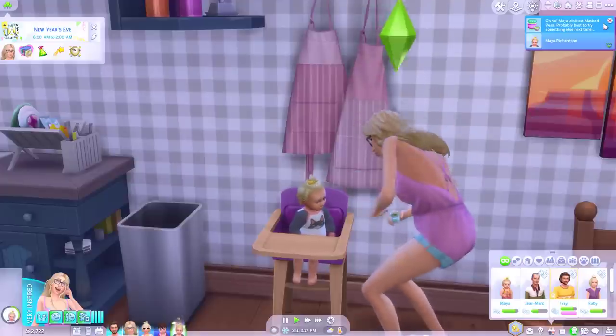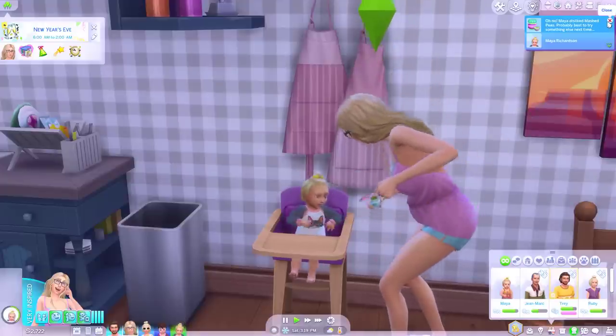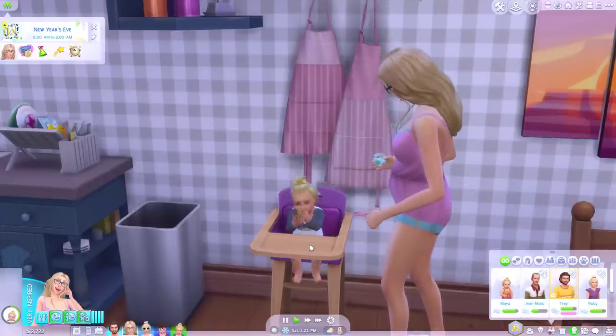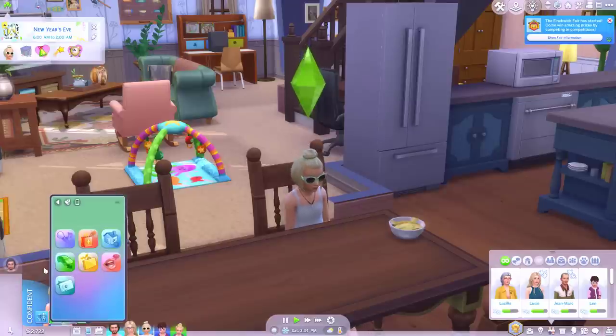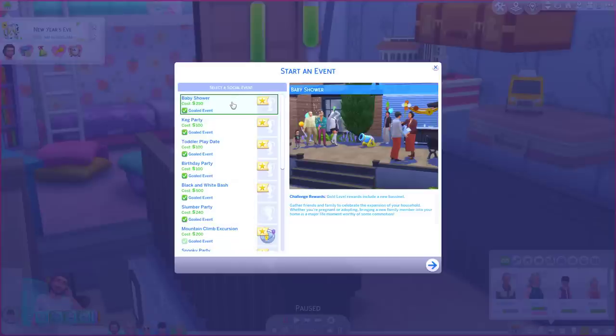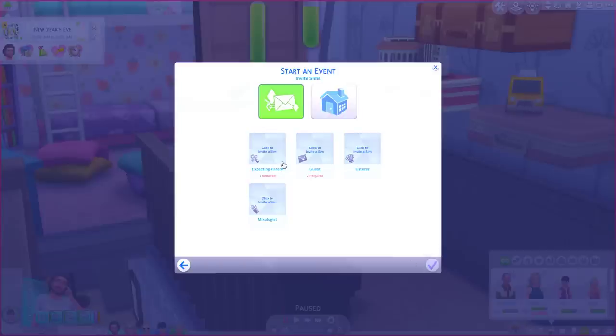Oh no, Maya dislikes mashed peas — probably best to try something else next time. Aww, first food milestone unlocked. Okay, I think we should plan a sleepover — not to be confused with stay over. Or maybe we should do the baby shower first. Gold level reward includes a new bassinet. It doesn't say anything about requirements or what trimester she needs to be in. Let's do the baby shower first and then we'll do a sleepover.